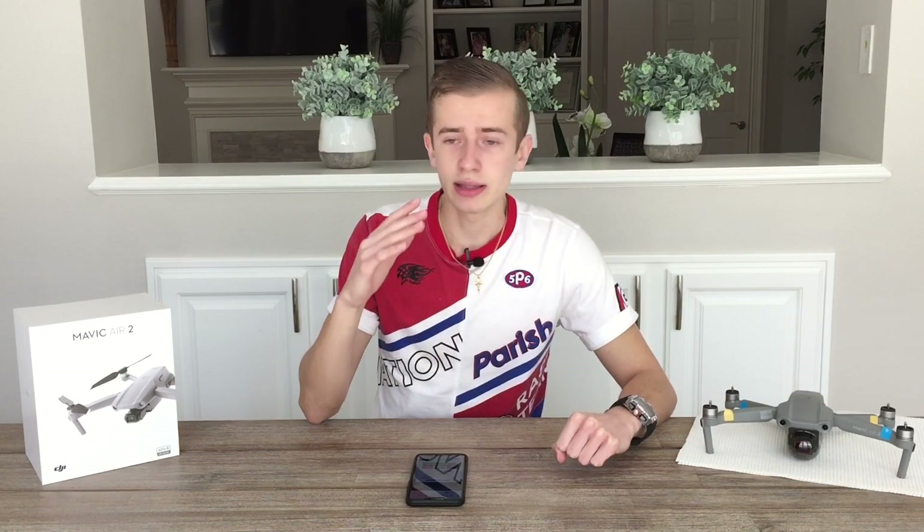DJI leaks never stop and they are intensifying day by day as we approach the DJI Air 2s launch. This news broke just a couple of hours ago, so we're the first ones to cover it. Today's info comes from the guys over at DroneXL, a very reliable source that has proven accurate in past DJI releases including the DJI Mavic Air 2.